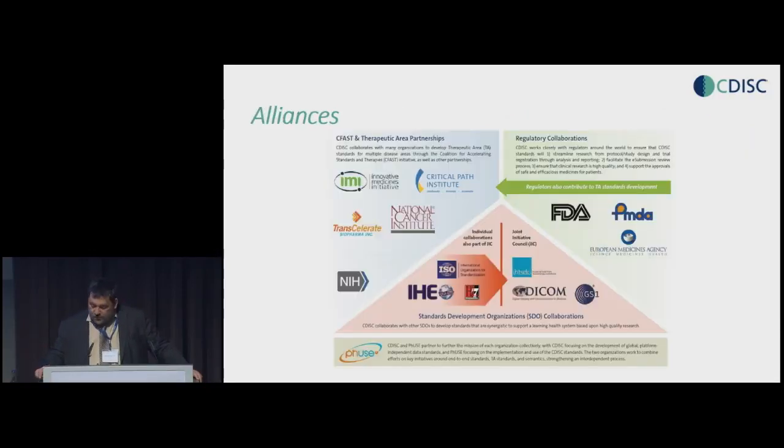CDISC does not stand by itself — we're not an island. We are very much engaged with regulatory agencies such as FDA and PMDA, because they're endorsing our standards. Whenever FDA and PMDA have certain requirements towards the standards, they talk with CDISC to ensure our standards take on board those requirements. We also talk with other standards organizations. What CDISC will try to prevent is inventing a standard if it already exists. For example, when we needed a standard for date and time representation, we used the ISO 8601 standard rather than inventing something new. We also have therapeutic area partnerships, which I'll come back to later.